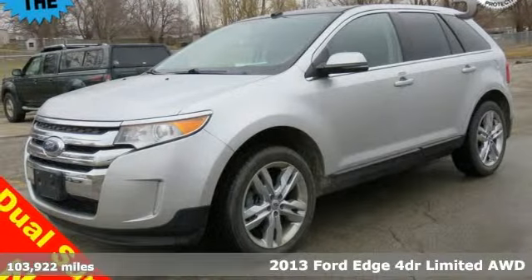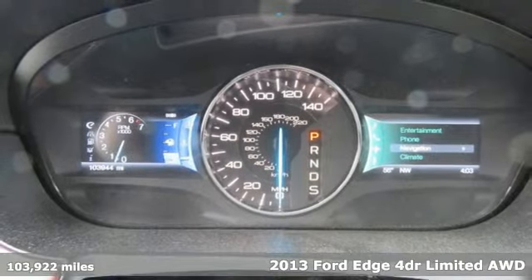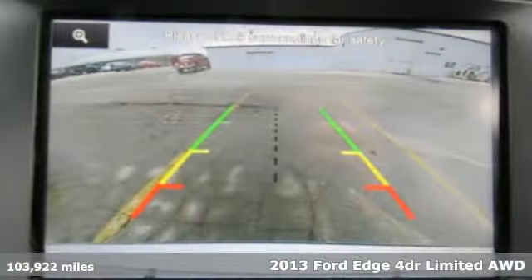Here's a 2013 Ford Edge, built on tradition, built to last. Ford. It boasts an impressive list of features like these.